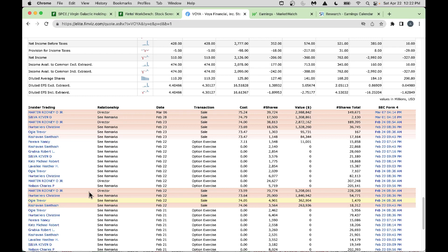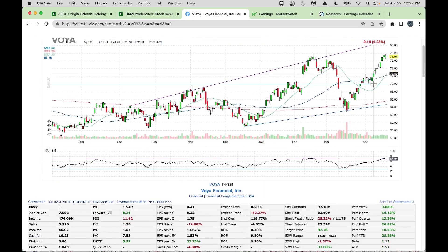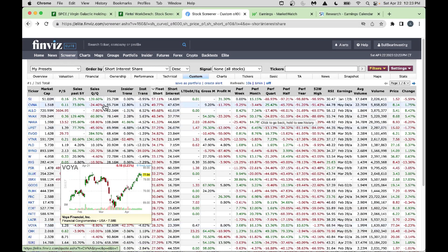Looking at the March timeframe, when insiders were selling, the stock also dropped big. Now it's going higher. For fundamental-minded folks, you can look at fundamental data in FinViz — earnings per share dropped in 2022, sales went higher from 2021 to 2022, and shares outstanding are coming down, meaning they're buying back shares. That's a great story.